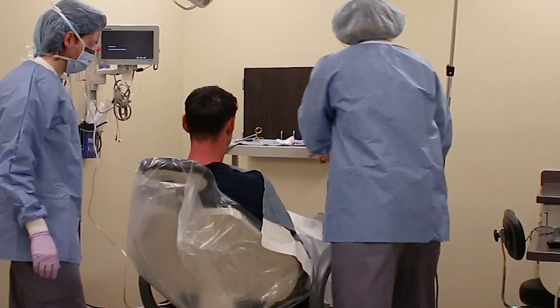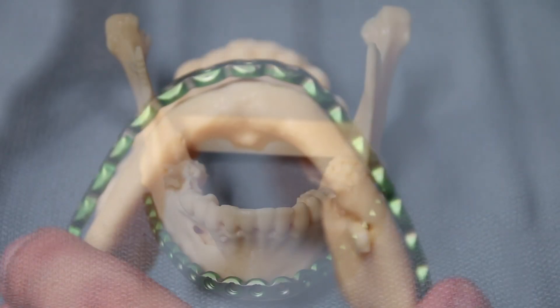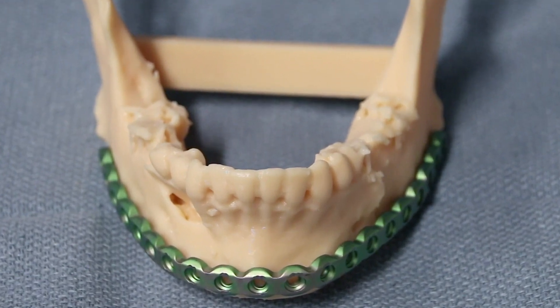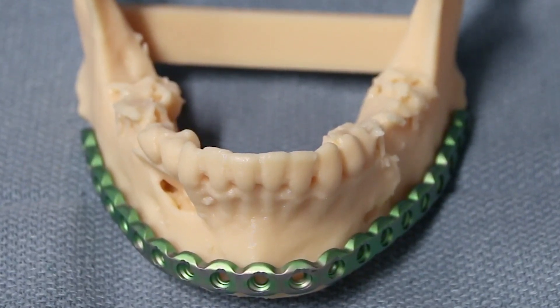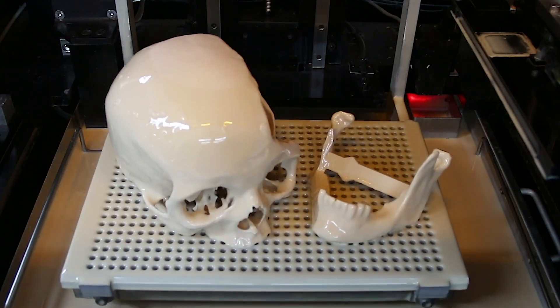It's a better result in the end, and because the patient is not open as long on the OR table, they tend to recover quicker as well. We want to embrace any technology that will allow us to have the best outcome possible for our patients, and we feel that embracing the EnvisionTech Vector has helped us gain the ability to do just that.